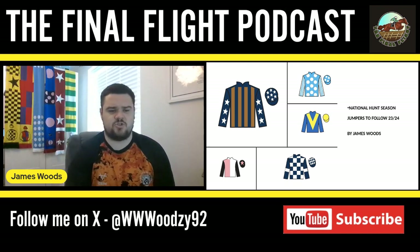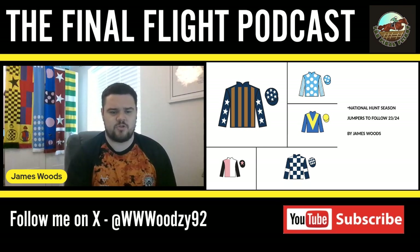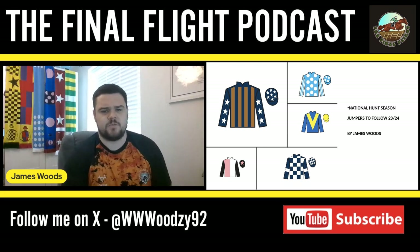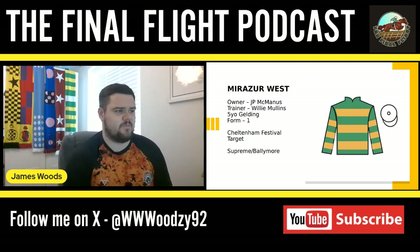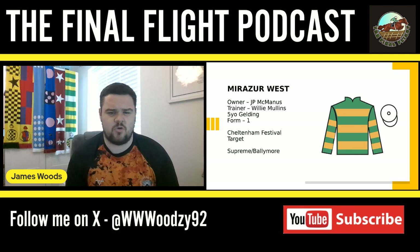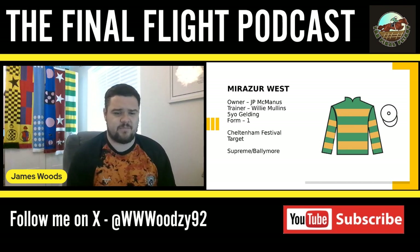We've got quite a lot of good horses on the track so far throughout this series, and we're going to dive into a few more in episode four. The first one I'm going to talk about is one for Willie Mullins — a horse called Mirzo West. I'm really excited for this horse; he looks an exceptional talent.